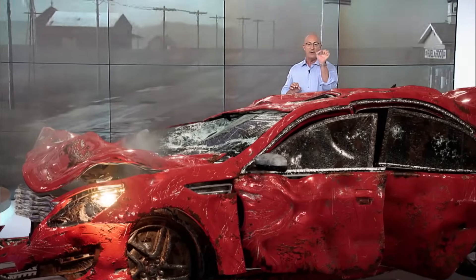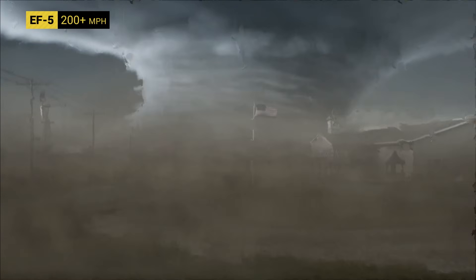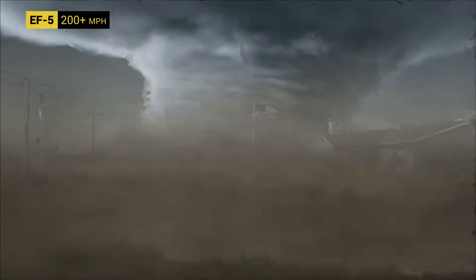It means business, and believe it or not, it is actually getting stronger. Look at how massive this thing is. This is called a wedge tornado because it is wider than it is tall. They can be more than a mile across — sometimes more than two miles across. Imagine that thing coming at you with 200-mile-per-hour winds.